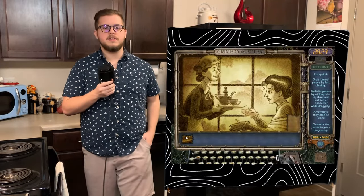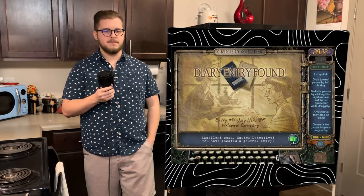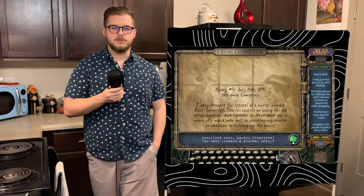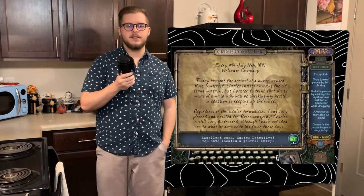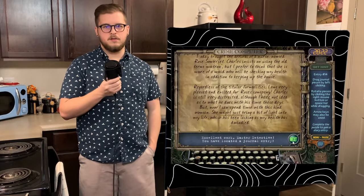Our next entry is titled Welcome Company and was written on July 14th, 1895. Emma excitedly writes about a new face to help aid her named Rose Somerset — a nurse who will be helping around the house — making Emma very excited to have new company considering Charles stays extremely busy nowadays.